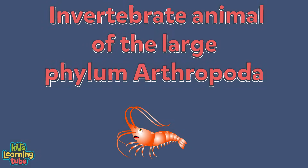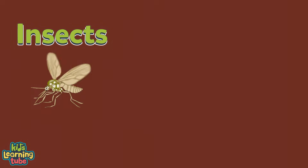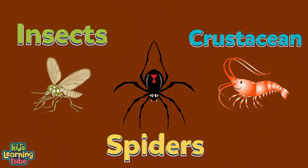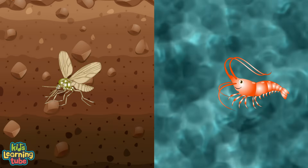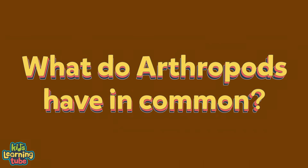It's an invertebrate animal of the large phylum Arthropoda. We include insects, spiders, and crustaceans, found in water or on land in any nation. What do arthropods have in common?